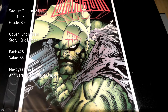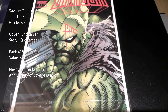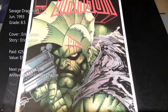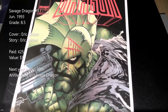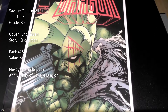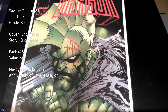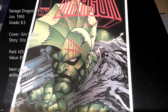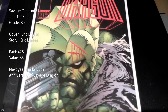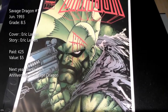This is another nostalgic buy — Eric Larsen's Savage Dragon number 1. Just a great cover by Eric Larsen, and this series is still running, which is amazing. It launched in 1993, so it's going on 20 years. Next year will be the 20th anniversary of Savage Dragon. Just a cool cover.